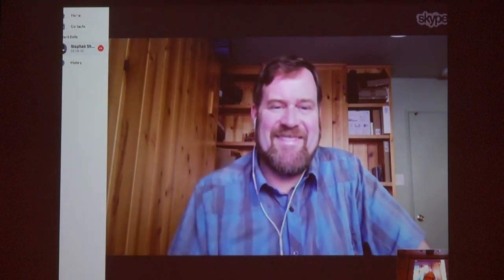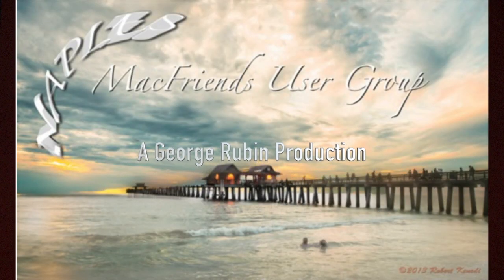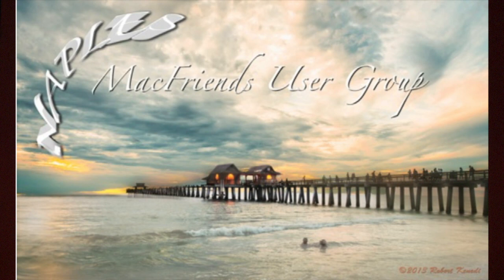Any other questions? Thank you very much. I'm glad to have you here. Have a great day. Thanks, guys. And don't forget to read CNET.com.